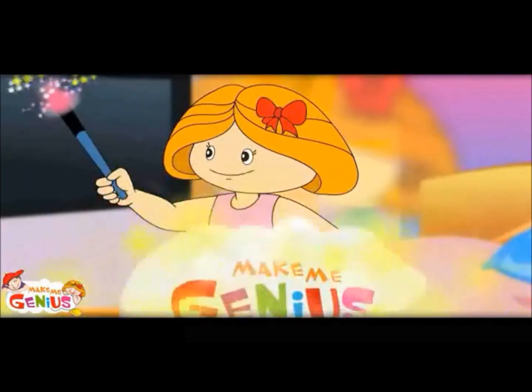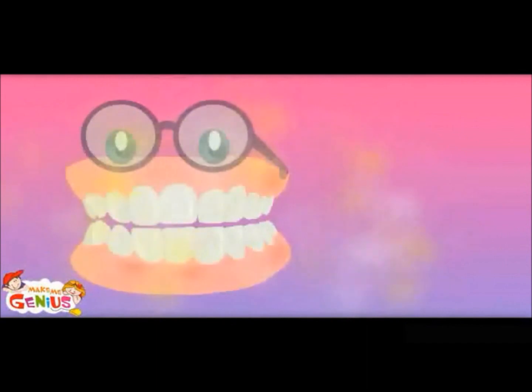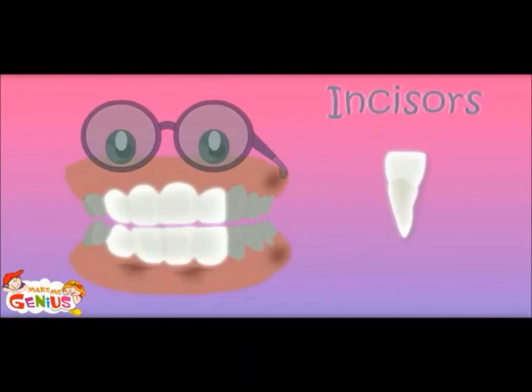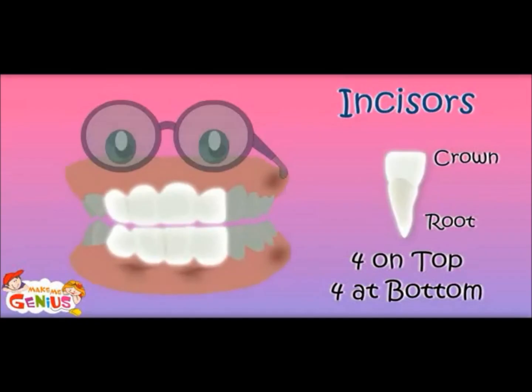Let me show you something. The shapes are different. Yes, these are called incisors. Their job is to cut or bite food. So we have eight incisors.